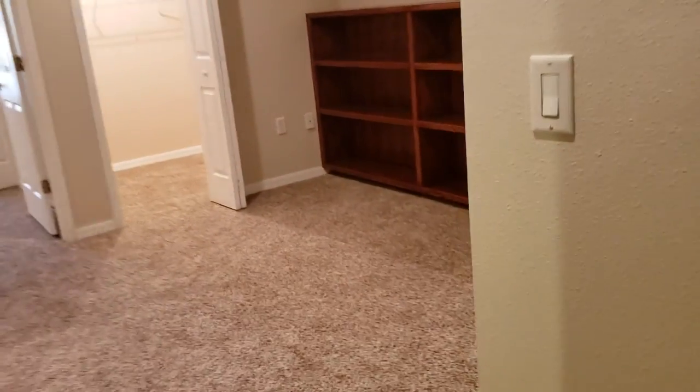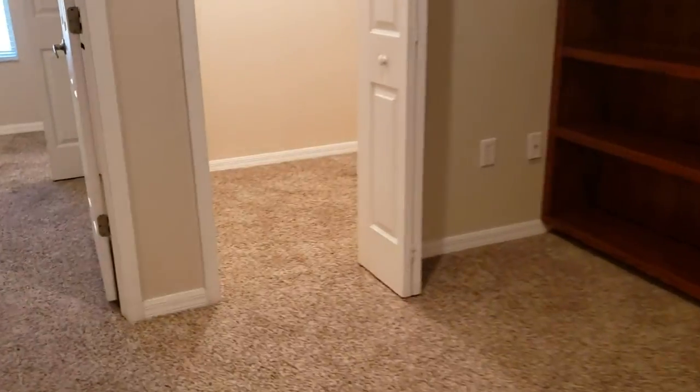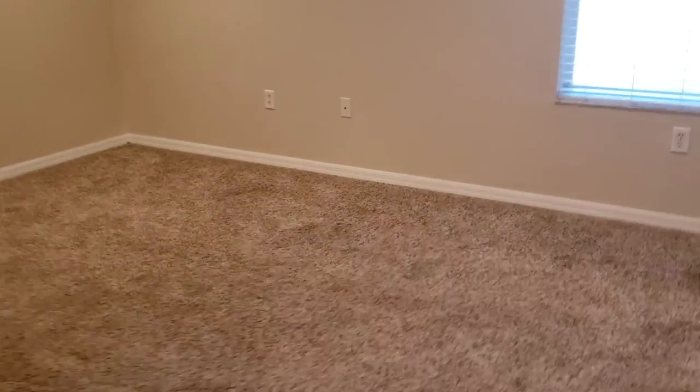Bedroom number two is also very nice. All carpet up here, but it's nice and clean. We have a big closet here — lots of storage, which is great. And this is the biggest of the bedrooms up here, with a walk-in closet.